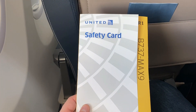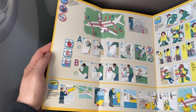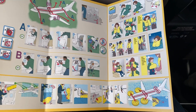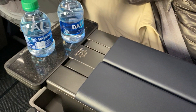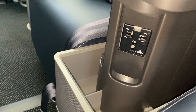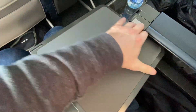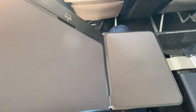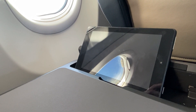Props to United for keeping the 737 MAX branding on their safety cards. The center console is nice and wide, and there's a universal outlet as well as a water bottle holder in front of each passenger. The tray table pulls out from inside the armrest and you can move it back and forth. There are no personal TV monitors on this plane, so each table has a tablet holder built in.